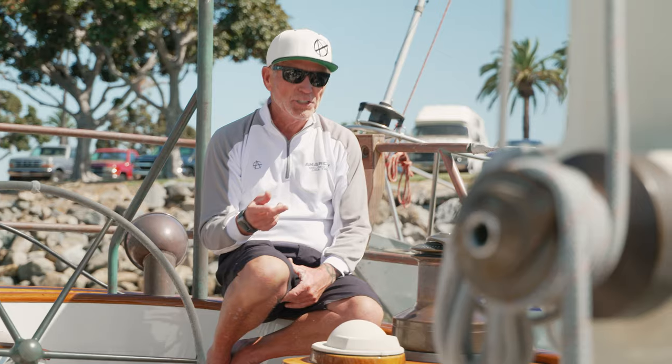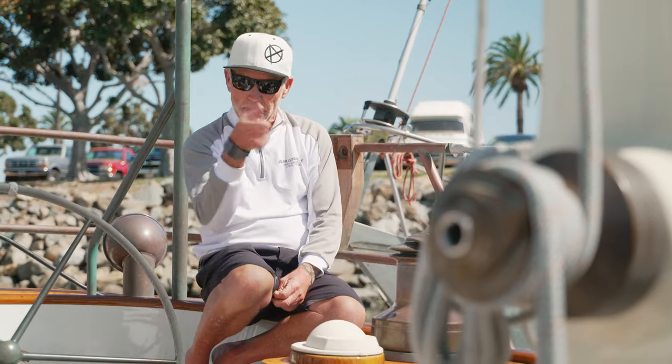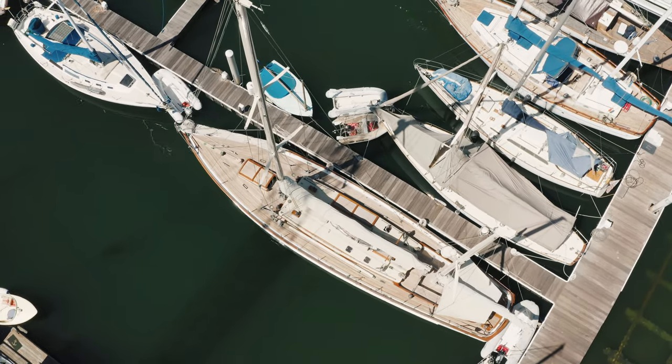This is a ketch. Some of you know the difference between a ketch and a yawl — I'm going to give you a quick tutorial. A ketch is when the mizzenmast is forward of the rudder. A yawl is when the mizzenmast is aft of the rudder. This is a ketch.